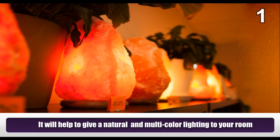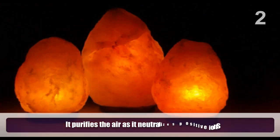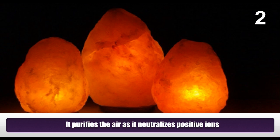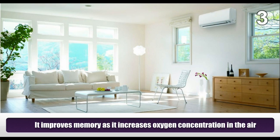It will help to give a natural and multi-color lighting to your room. It purifies the air as it neutralizes positive ions. It improves memory as it increases oxygen concentration in the air.